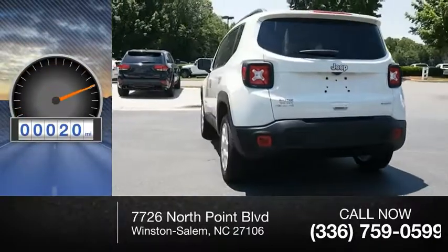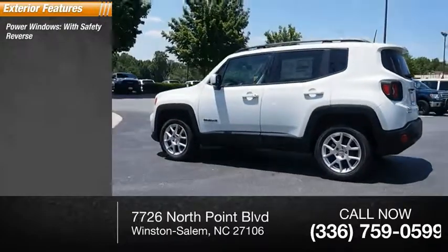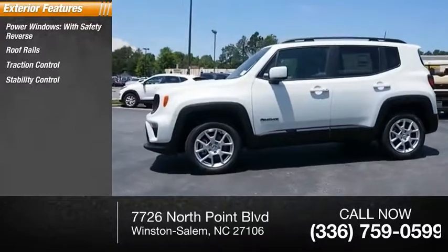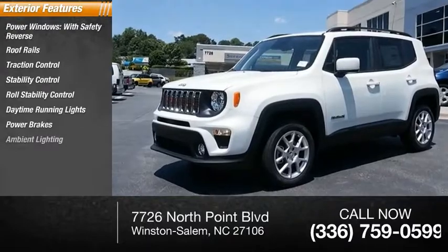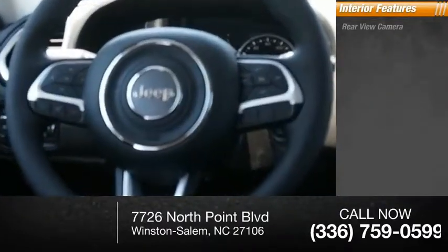This vehicle has less than 100 miles. Some of this vehicle's great options include power windows with safety reverse, roof rails, traction control, stability control, roll stability control, daytime running lights, power brakes, ambient lighting, and braking assist.